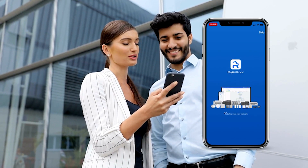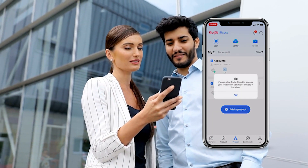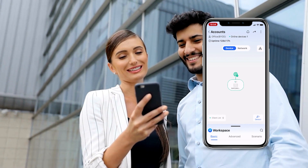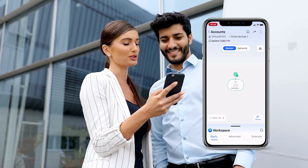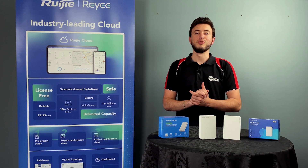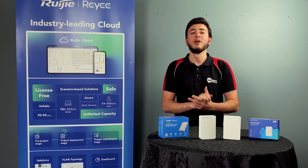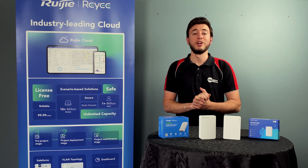As with any Rui access point, these two models are compatible with the Rui cloud management app, which means you have full control in terms of remote management and maintenance from anywhere in the world. And there you have it folks — the RAP1260 and the RAP1200P, both excellent choices for an array of applications.